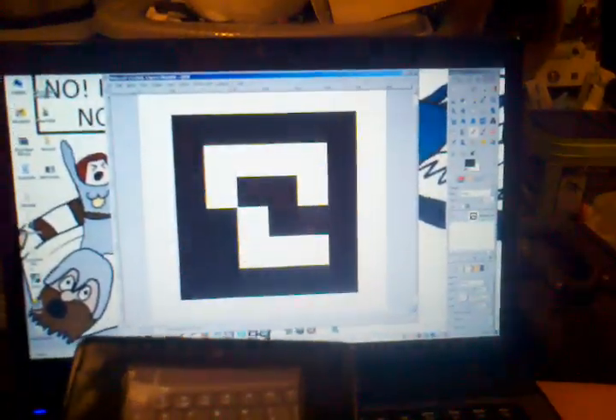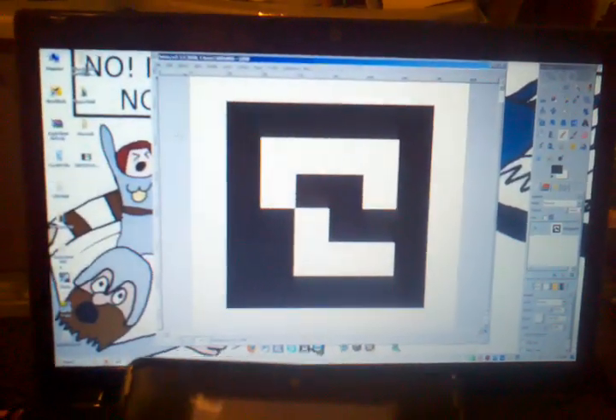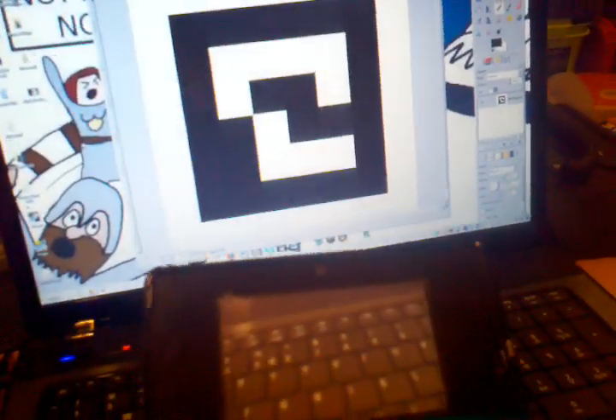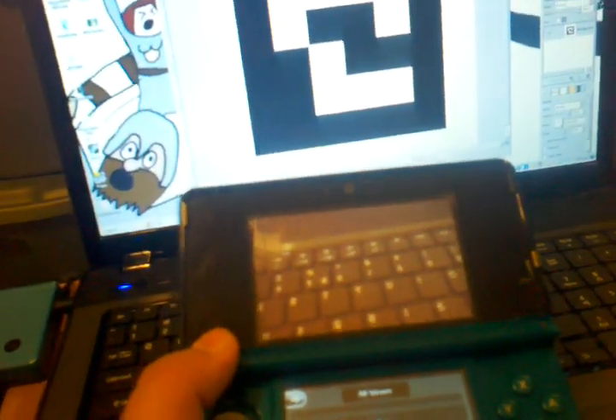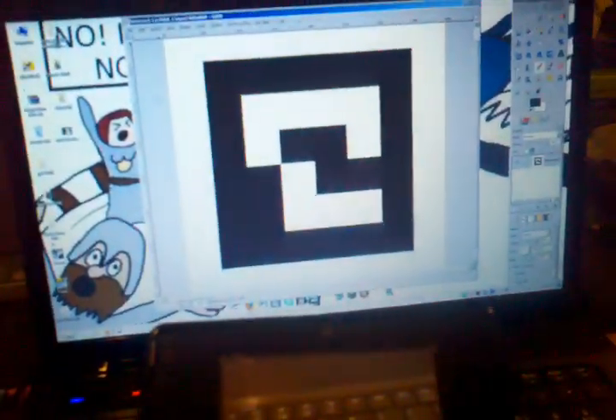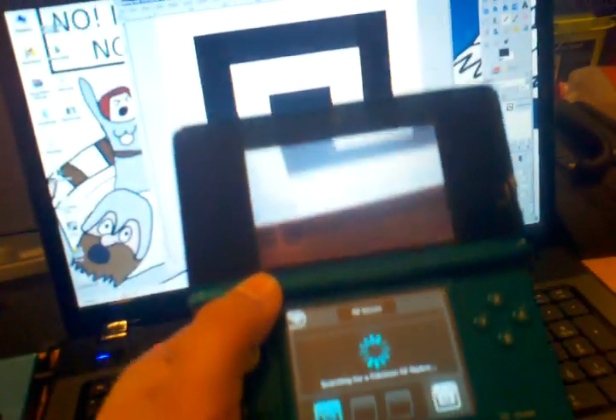So here I've got Snivy's little pad made up on my screen, pulled right off of — I looked at what his was on my Pokédex on here, and just remade it on the computer. So let's see.